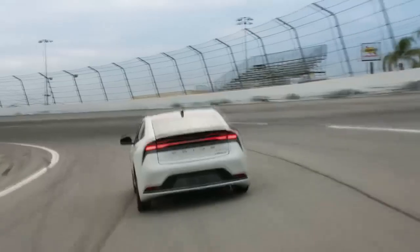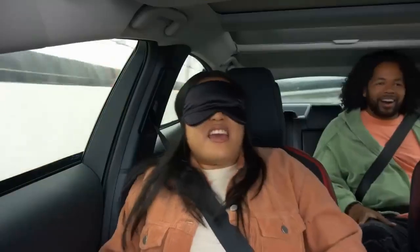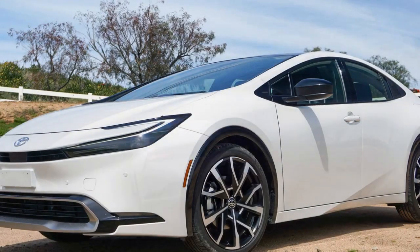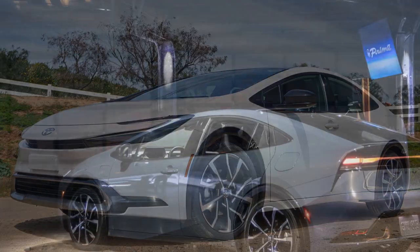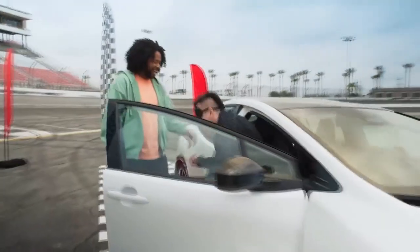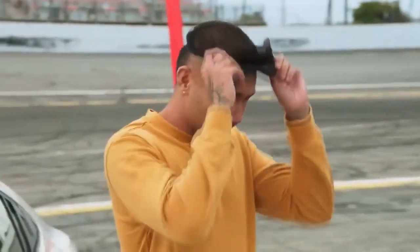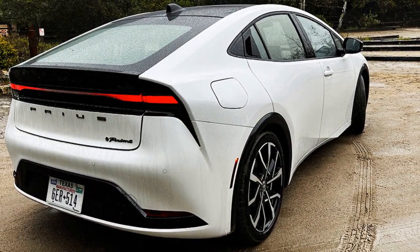3. Charging versatility: Owners have multiple charging options, including standard household outlets and faster 240-volt chargers, as well as access to a wide network of charging stations, providing flexibility and convenience. 4. Cutting-edge technology: The Prius Prime features a user-friendly infotainment system with smartphone integration, making it easy to stay connected while on the go. 5. Toyota Safety Sense: The inclusion of advanced safety features like adaptive cruise control and lane departure alert with steering assist enhances driver and passenger safety. 6. Sleek design: The Prius Prime's modern and aerodynamic design not only contributes to efficiency but also adds a touch of style to the hybrid vehicle segment.